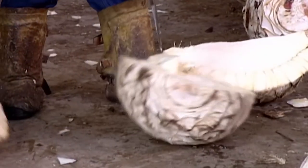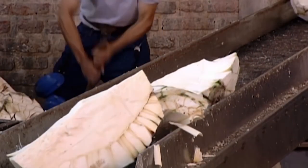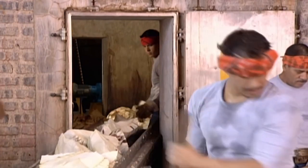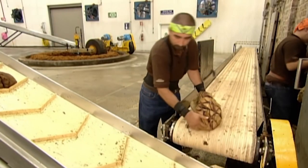Workers wield special hatchets to carve the huge pina into quarters, to make them more manageable for baking. They transfer the chopped pina to a brick oven, where it's steam-baked for 79 hours. This thorough cooking converts the agave starch to sugar. In the process, the flesh softens and the colour turns from white to reddish-brown.